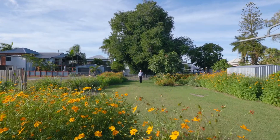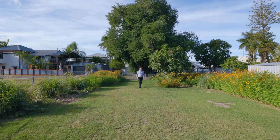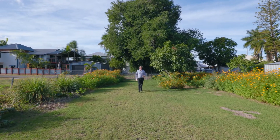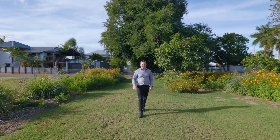My favourite thing about this home is something that you wouldn't expect looking at the home from its quaint street appeal. This yard is massive and with rear lane access it's the perfect spot to put your shed to keep all your little toys.